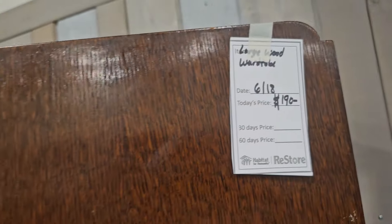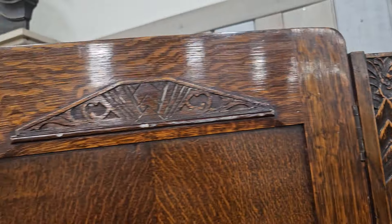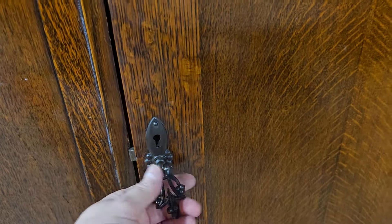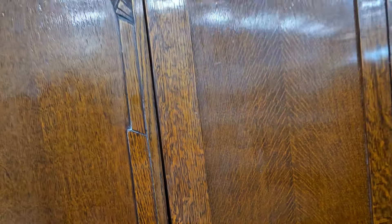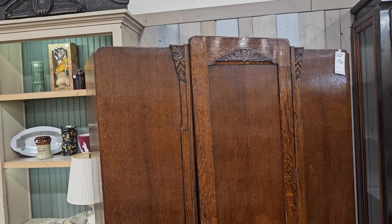Here's a large vintage wardrobe — oh, I love the carving on it. It's $190. It kind of looks like one of those Narnia cabinets that you could step through to another dimension. Two or three of us could fit in there; I'm not going to chance it! It is pretty though — it looks like it's made of oak, maybe tiger oak. Just the movement in the wood makes me think of that.